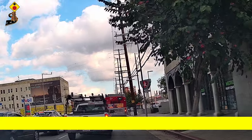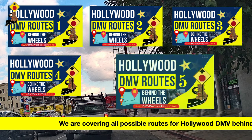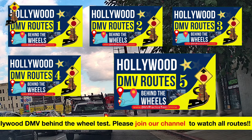Most of the students who watch our video pass on the first attempt. We have prepared all the most important test routes for the Hollywood DMV behind the wheel test. Please join our channel to watch the routes.